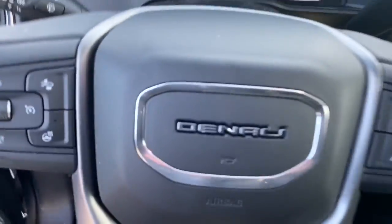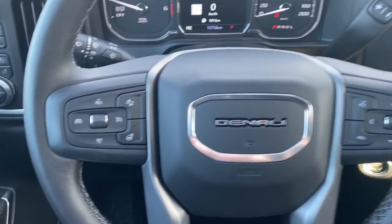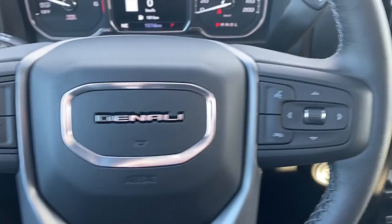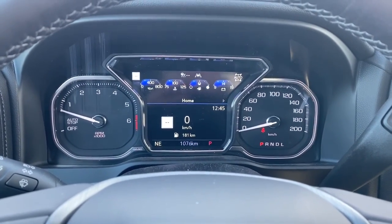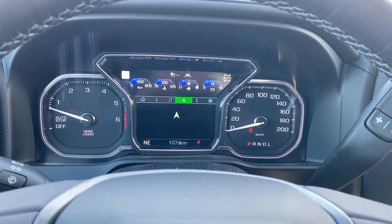I'll climb right in and we'll take a look at the leather-wrapped heated steering wheel. On the left side are the cruise control buttons with forward collision alert, and on the right side we've got the audio buttons. This is our digital dash — we're able to scroll through it using the arrow buttons located on the steering wheel.